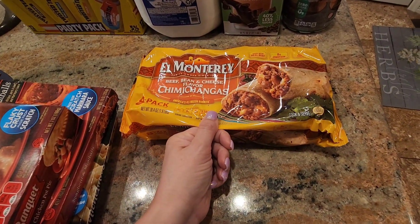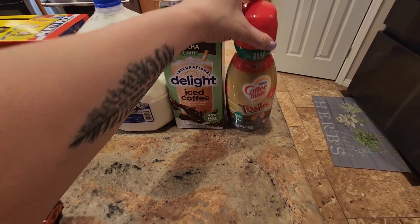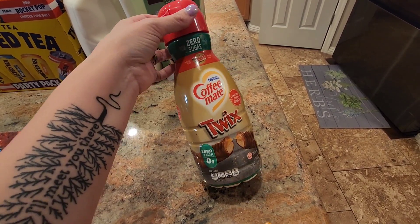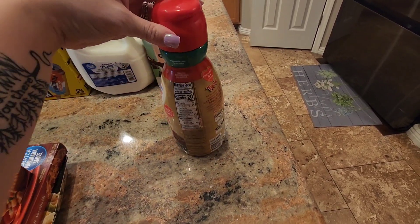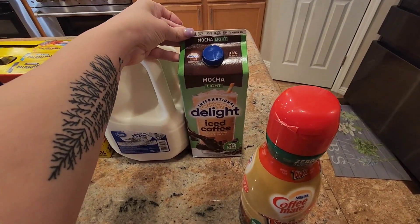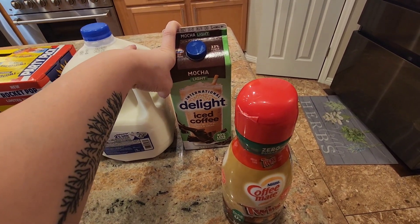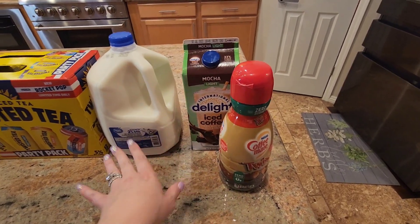Same with these El Monterey beef, bean, and cheese flavored chimichangas. I needed more coffee creamer. I have seen the Coffee Mate Twix creamer but haven't been able to find it until now — this one is the zero sugar version. I have high hopes for this, so I'm hoping it's good. Then I decided to get some International Delight mocha iced coffee — the light one. It's been a while since I had this and I really enjoy it, kind of like an afternoon pick-me-up. Just pour that in a cup and go.